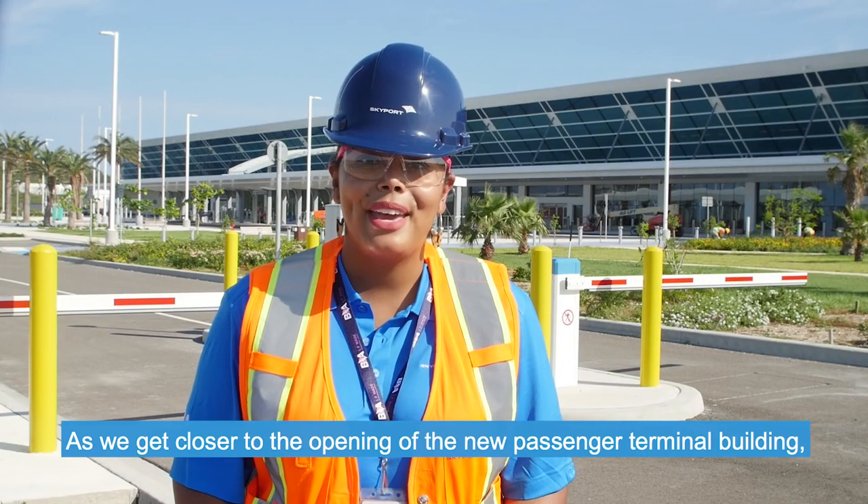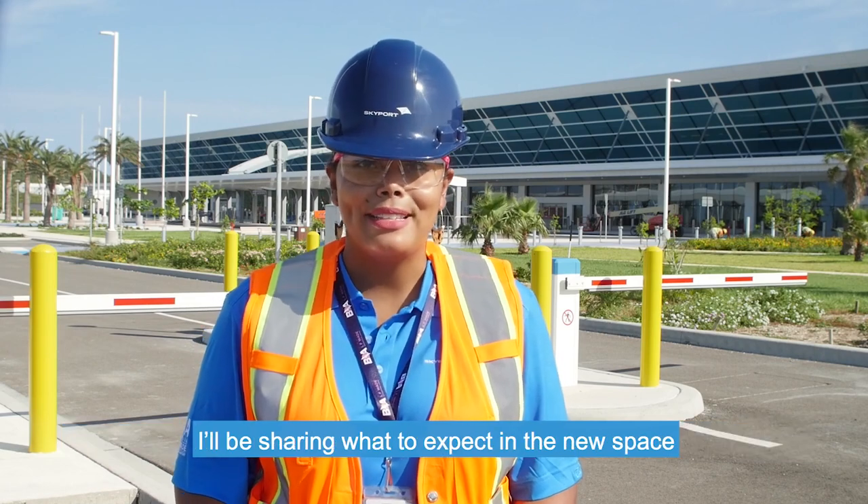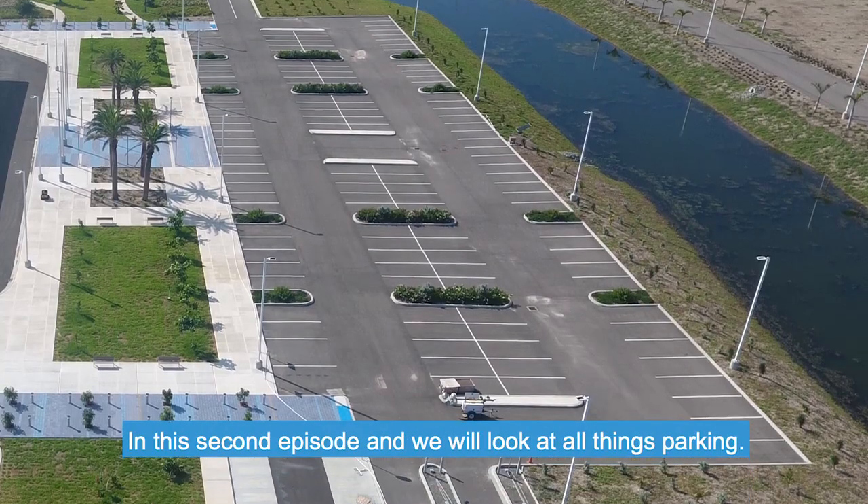I'm Mikayla and this is Taking Off. As we get closer to the opening of the new passenger terminal building, I'll be sharing what to expect in the new space in a new 10-part series of Taking Off. In this second episode, we will look at all things parking.